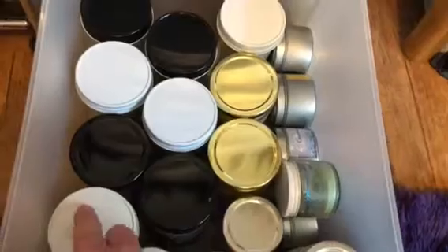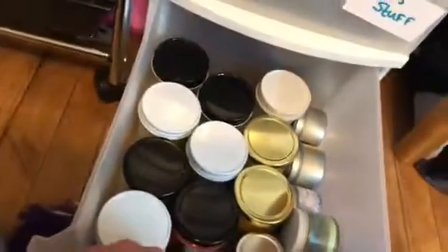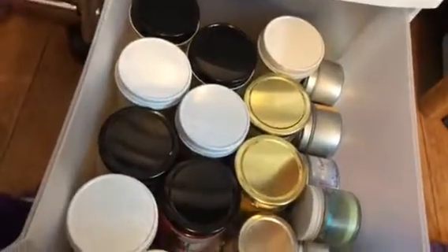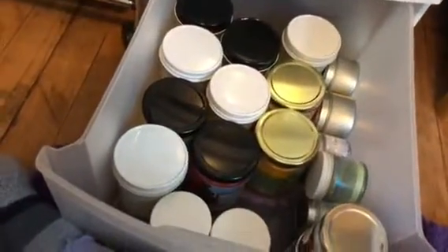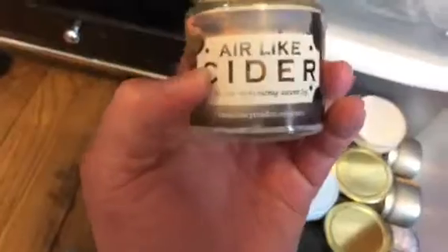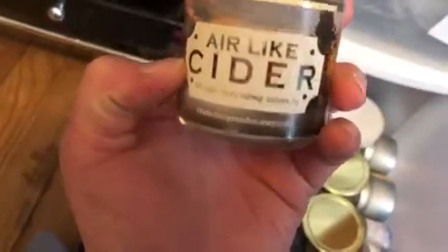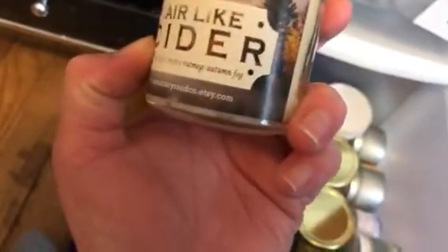And I do have another Luna Love candle — it's Fire and the Mermaid Lagoon. And this one is another Black Castle Candle and it's Under the Sea. I accidentally broke the lid. And this one — it's on the label so I don't want to say it wrong — it's Air Like Cider. It smells like hot cider, smoky nutmeg, and autumn fog. Just a little four-ounce jar.